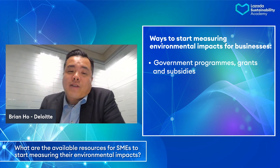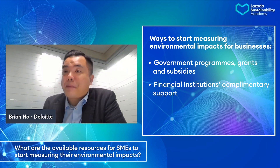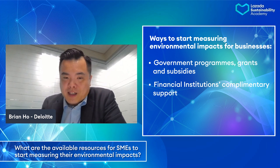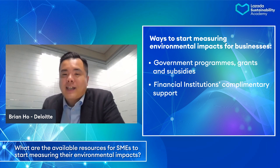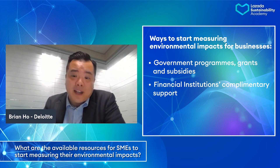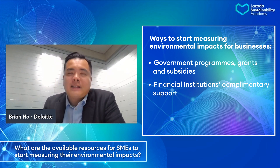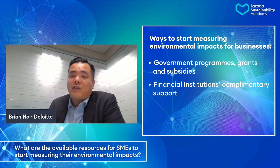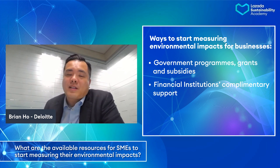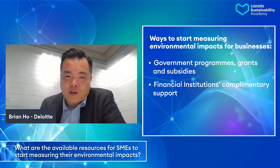The second one is looking at and working with financial institutions. Many banks and financial institutions offer complimentary support to their clients on sustainability, because they also have targets to meet to green their portfolio. Leverage that support. All financial institutions are working towards sustainable financing — green bonds, sustainability-linked bonds, sustainability-linked loans. Once you have your plan and targets on sustainability, you can communicate with those financial institutions to see how to raise funds through sustainable financial measures. This will help you overcome some short-term investments on sustainability and look for longer-term returns, both financially and in terms of sustainability.